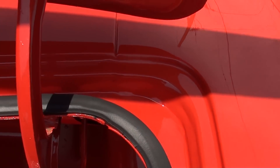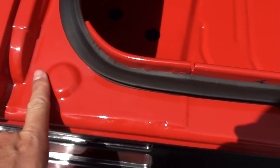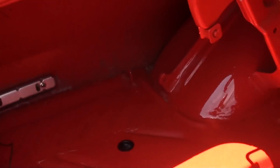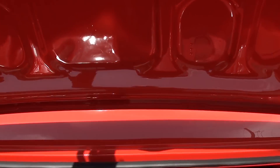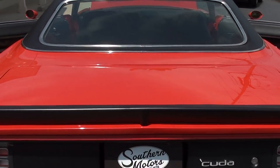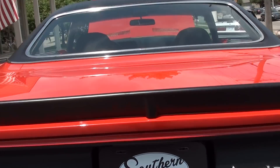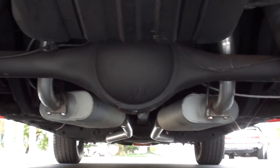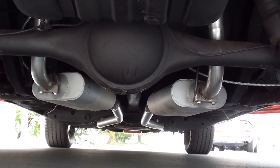Beautiful paint. You look at all the gaps and seams — this car is gorgeous. It's all body color in the trunk like it's supposed to be. Nice and clean underneath, the floors are nice.